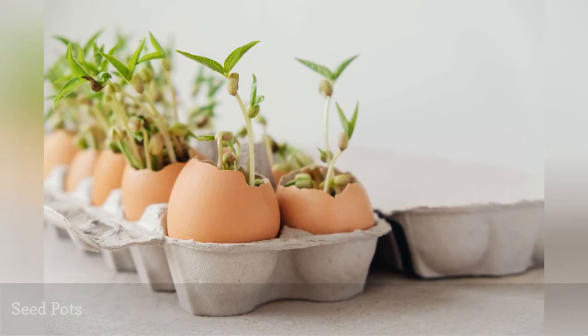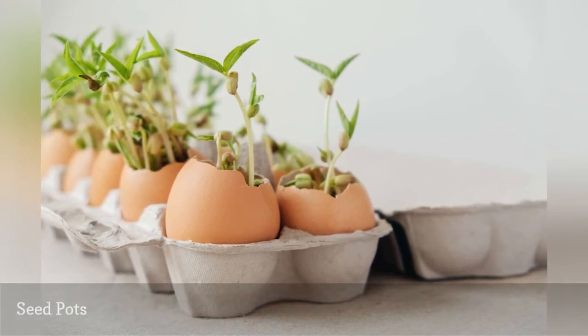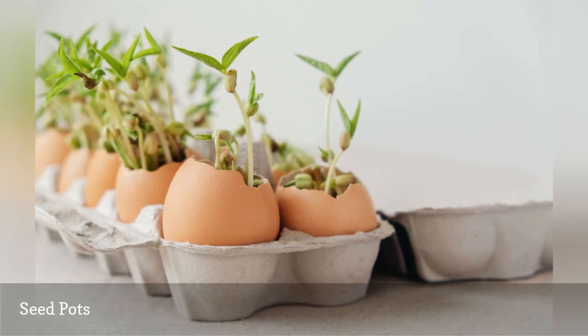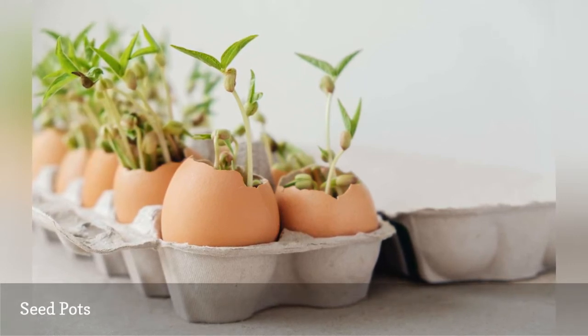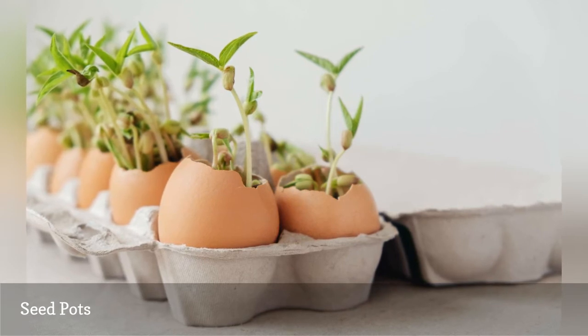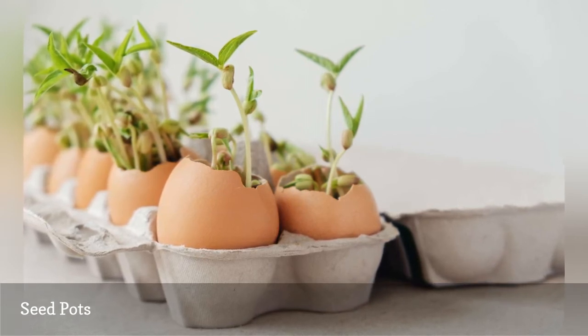You don't need to spend money on small pots to start seeds in the spring. Just fill half an eggshell with a tiny bit of potting soil, drop a seed in, and sprinkle with water. If you save your egg cartons, you'll have the perfect container to hold your seed starts until they're ready to plant.